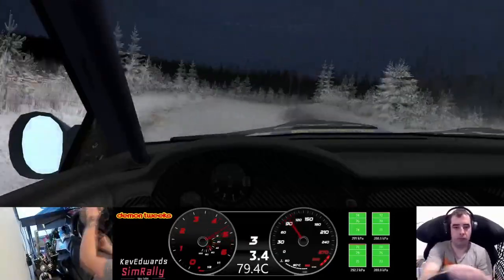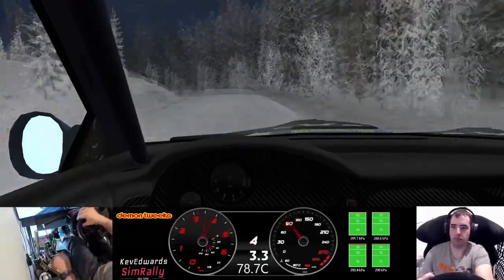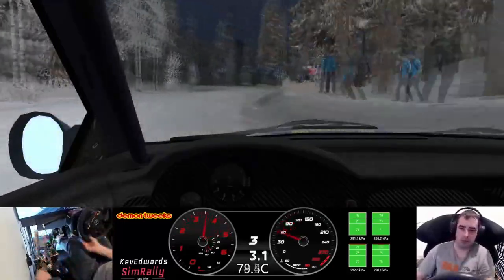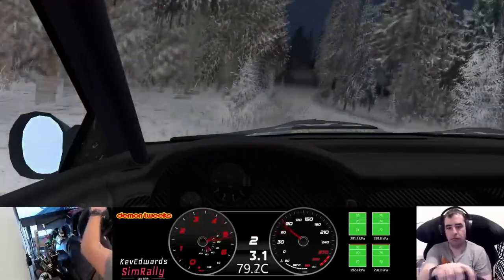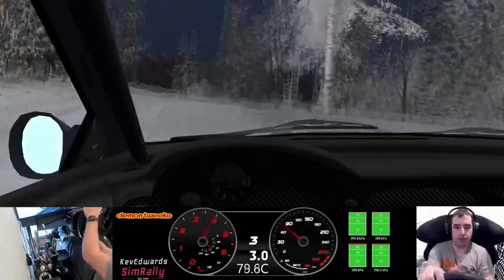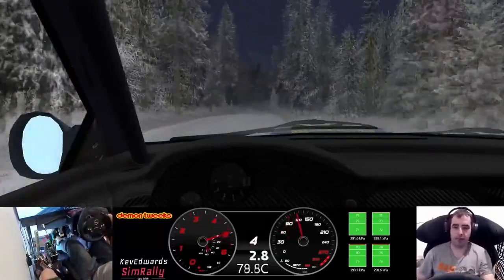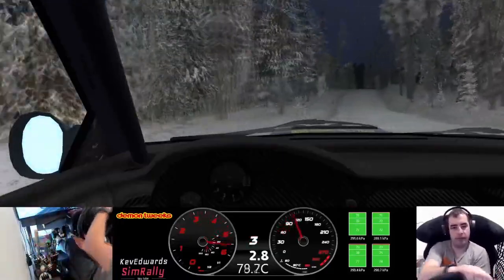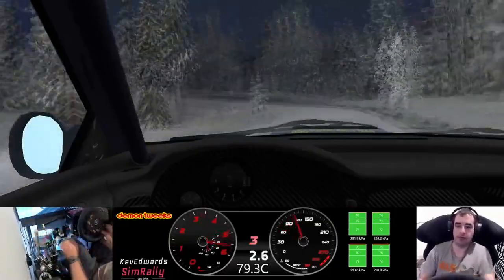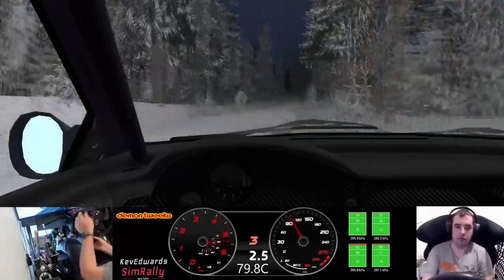Two left long and two right long and two left 30. Five right and four right and four right over crest 50. Five left over crest, hold cuts 60.